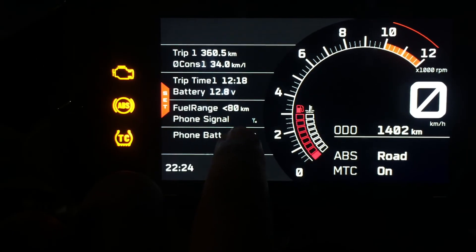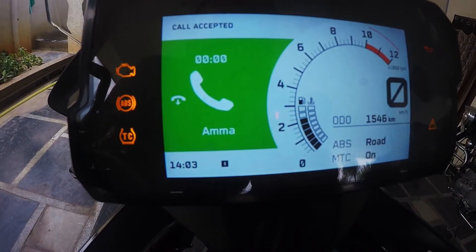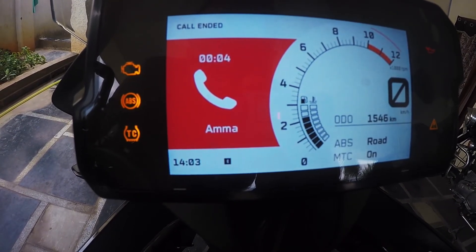Via Bluetooth, the phone is connected and shows signal strength and battery level. When I'm going on a long ride and the phone is in my pocket and someone calls, I get a notification on the screen showing who is calling. I use the joystick on the handlebar to accept or reject the call. I'm not able to use the phone while riding, but I'm able to use an intercom headset — also connected to the TFT screen via Bluetooth — to answer calls via intercom. That's a very nice feature.